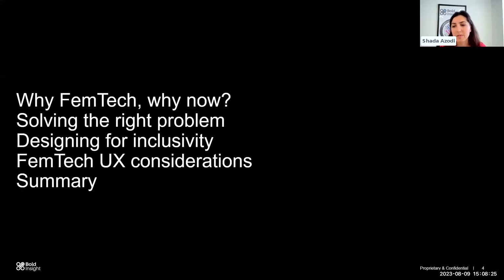I want to take you through some of the areas we're hoping to cover in this webinar. I'll talk about why Femtech and why now is a good time to think about getting involved. Having worked in multiple development teams and cross-functional teams, I also want to touch on solving the right problem. Then I'll pass to Martin, who will take us through designing for inclusivity and UX considerations for Femtech products.